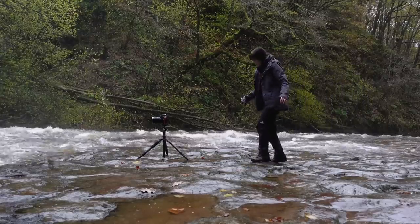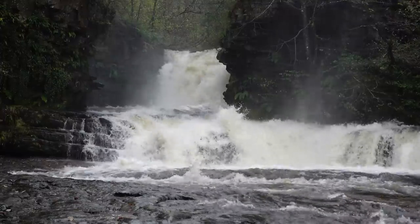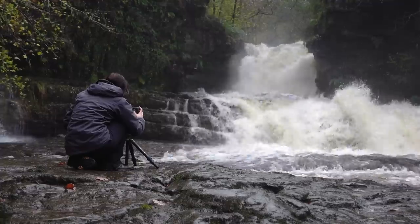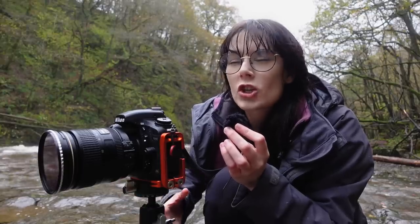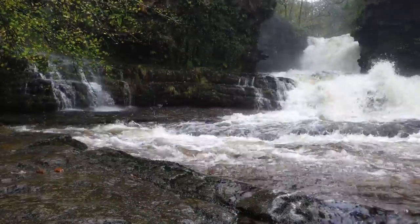I can't believe how abundant these waterfalls are compared to last time — the spray coming off them is absolutely insane, I think it's getting me wetter than the actual rain. I'm going to take a shot here but there's no real focal point or subject interest; it's just a jumble of water coming down rocks towards the camera. It could be really interesting or just an absolute mess of an image, but if you don't try, you don't know.